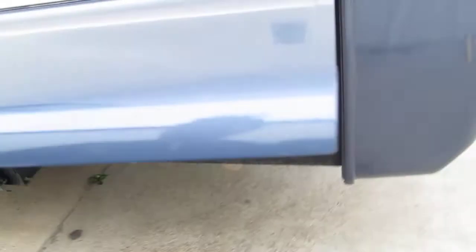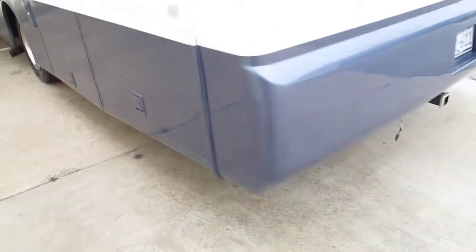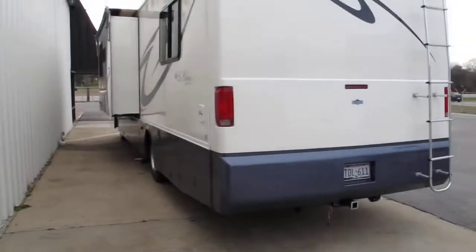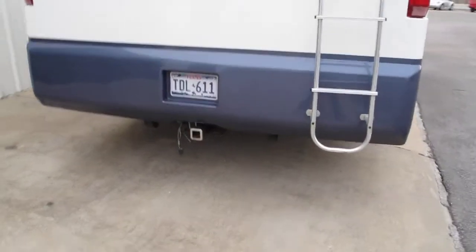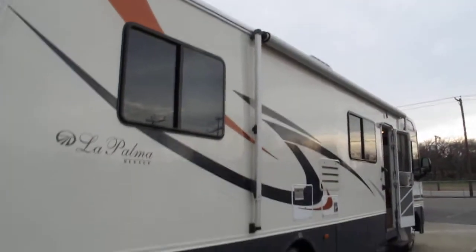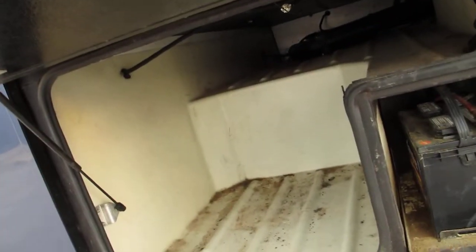Over here you've got all the plumbing to flush out your tanks. This is your electrical cable storage. The coach has a lot of storage — it's got a backup camera, there's a light up on the top, it's got a trailer hitch, and it has an awning that folds out with a metal case over the top.